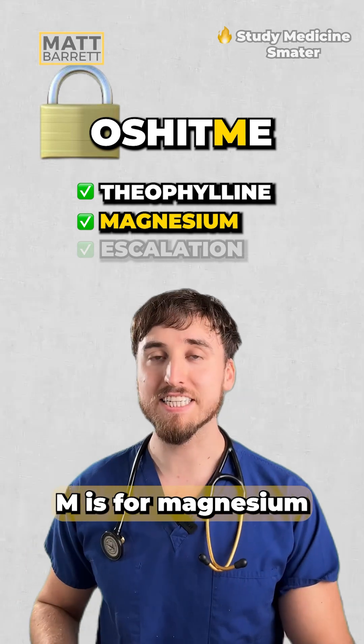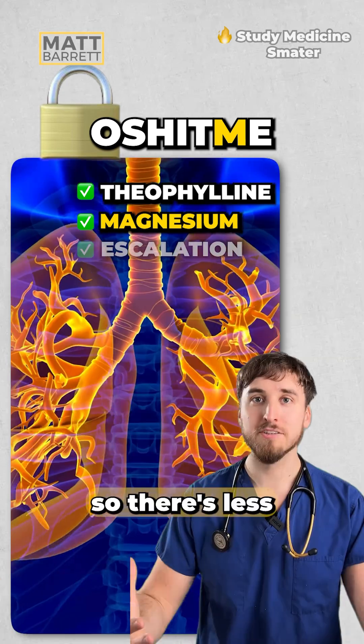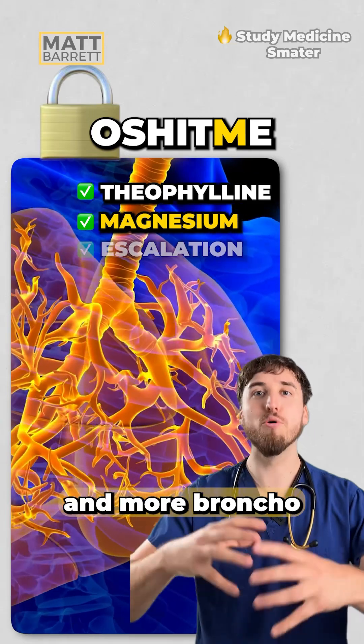M is for magnesium, typically 2g IV. It reduces calcium influx, so there's less muscular contraction and more bronchodilation.